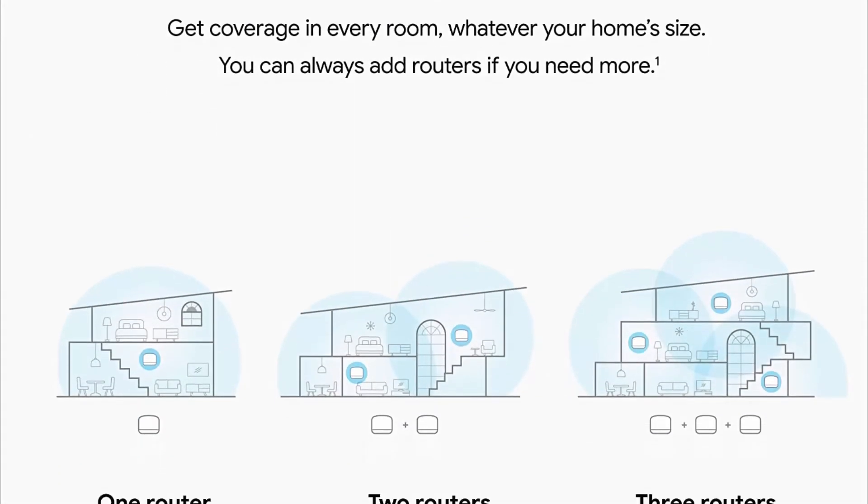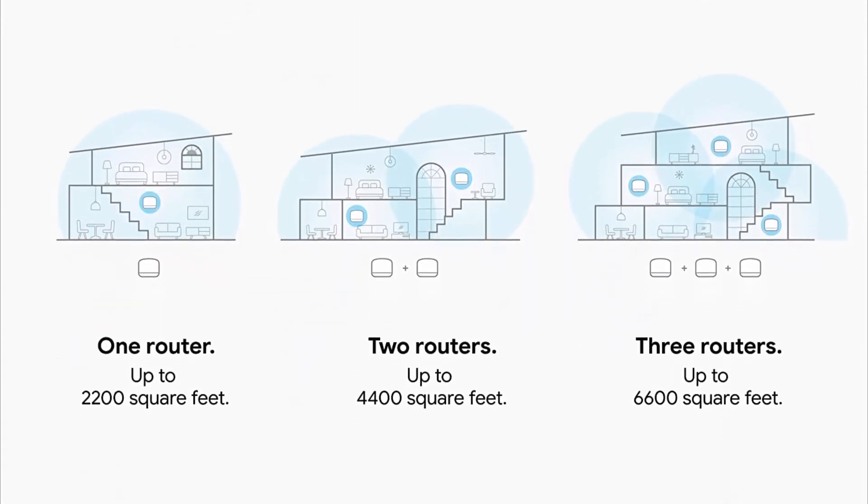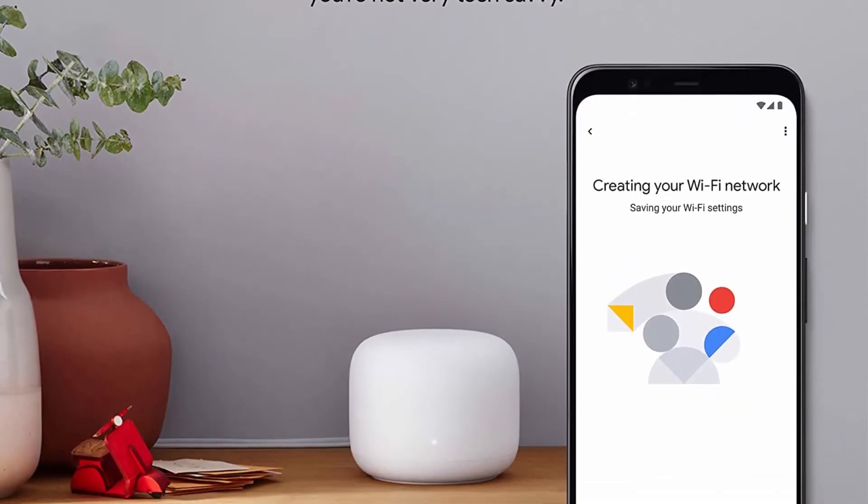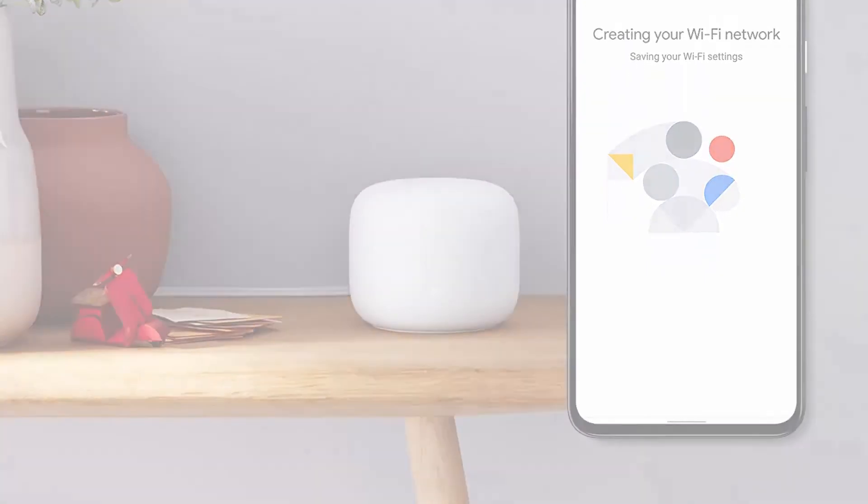Number 2: The router extends the wireless network and keeps your connection fast to devices in every room. For more coverage, add Nest Wi-Fi routers or points to your system.